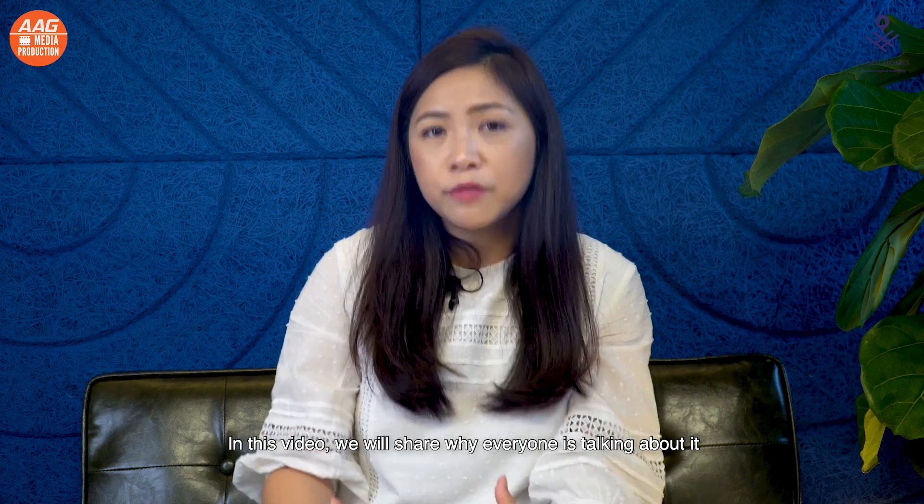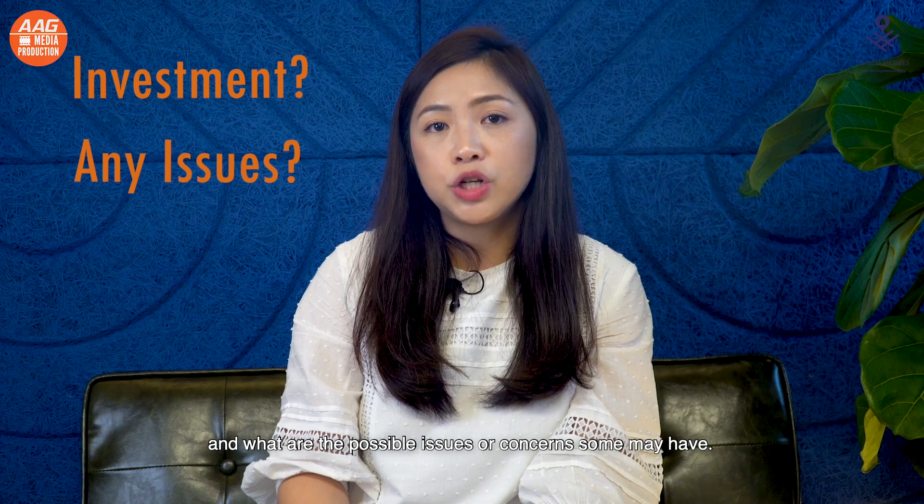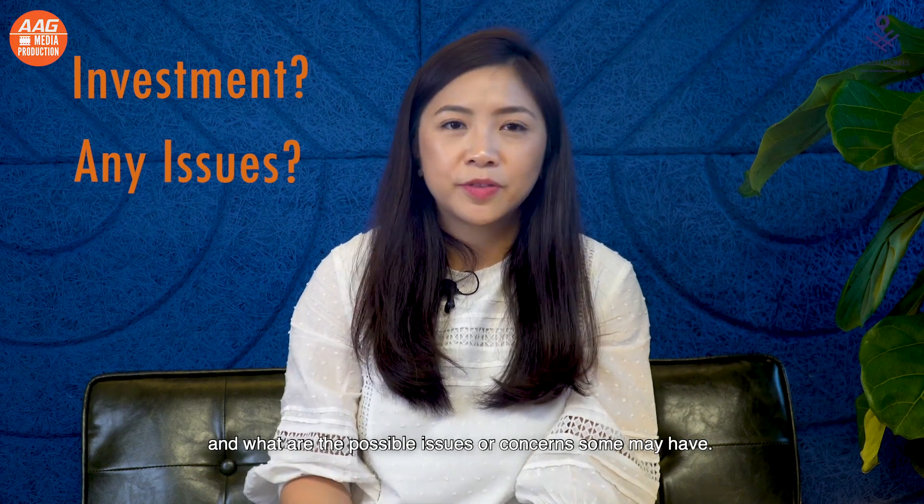In this video, we will share why everyone is talking about it, whether it is a good investment, and what are the possible issues or concerns some may have. So let's go!